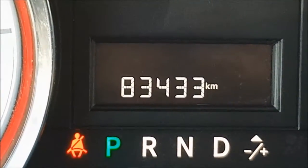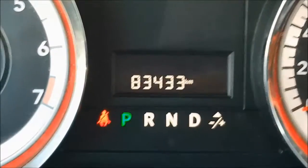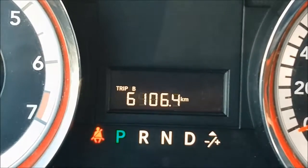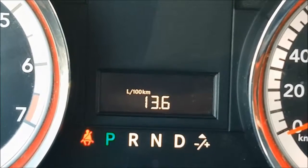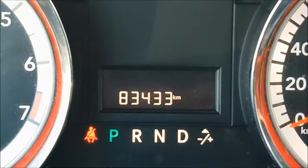This Dodge does have 83,433 kilometers. Also on your digital menu you have your trip information, distance till empty, digital speedometer, liters per 100 kilometers, and your outside temperature.